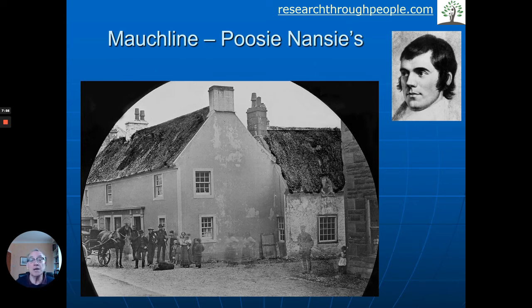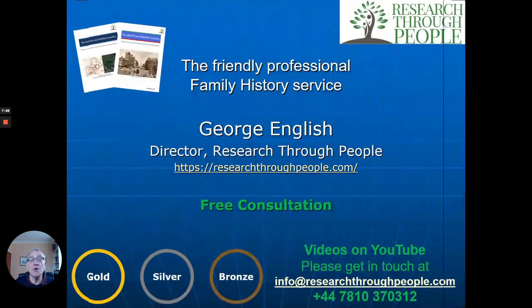I hope that gives you a flavour of what may come out of researching your family history or your house. Please feel free to get in touch — that's really free. What we say to you is: send us brief details of what you know about your family, we'll have a look, and then we'll come back to you with the options we suggest and the fees involved. We've made a lot of videos you can see on YouTube, and there are contact details if you want to send us an email or give us a ring.